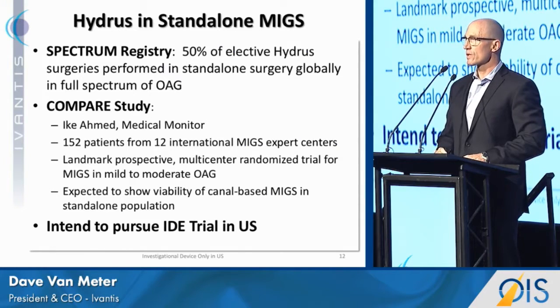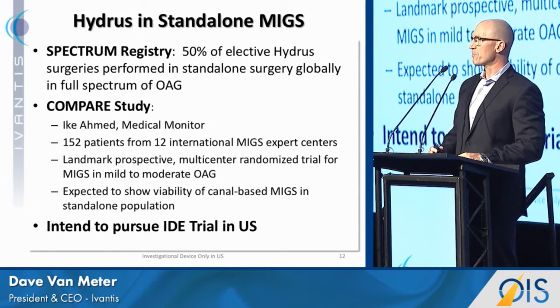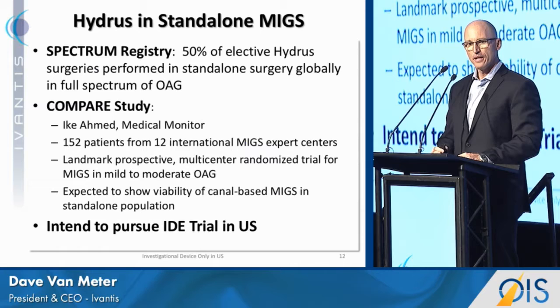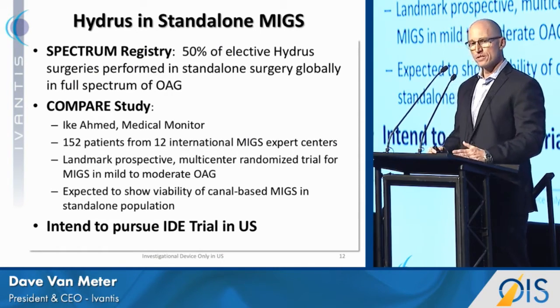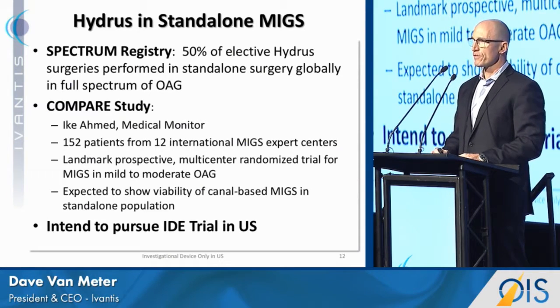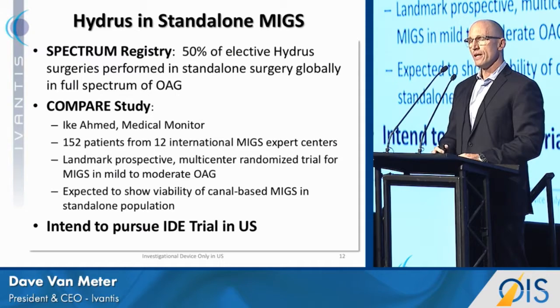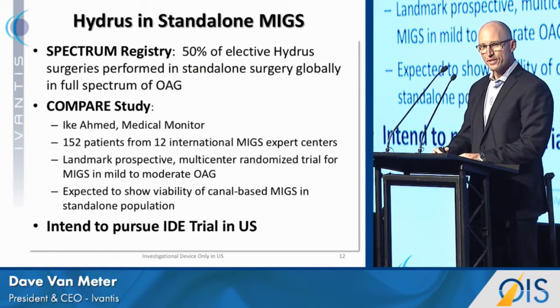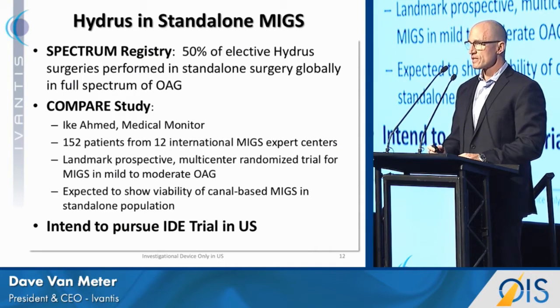Why do we believe our device will work in standalone? The doctors are voting with their feet — internationally, over 50% of our procedures have been done in the standalone setting. We also sponsored a level one study called the COMPARE study, which is 152 eyes at 12 international MIGS expert centers with no learning curve — a landmark trial looking at MIGS in mild to moderate glaucoma. Enrollment completed about 10 months ago, and we're collecting one-year data now. We think it will show viability of canal-based procedures in the standalone population, and we intend to pursue an IDE in this space shortly with FDA.